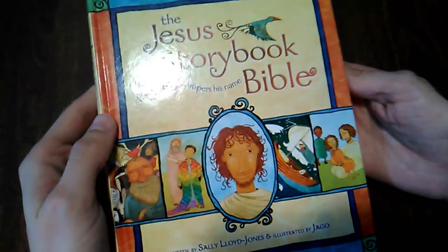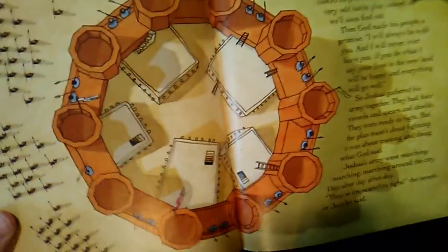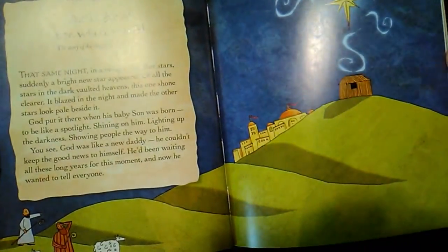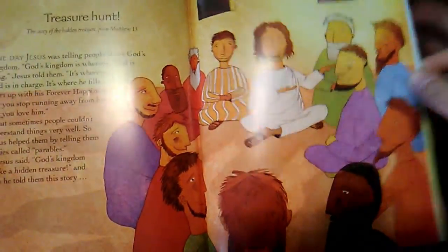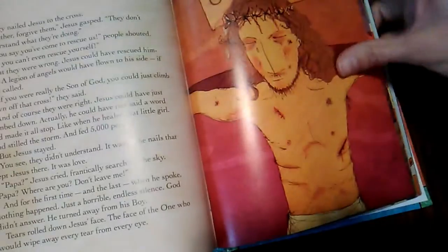Then I love the Jesus Storybook Bible, written by Sally Lloyd-Jones and illustrated by Jago. It takes the highlights from the Old Testament and New Testament — the walls of Jericho, Daniel and the lion's den, the light of the whole world, the star of David, Jesus in the wilderness. I really, really like this book. It's really good at conveying the significant overall message of the Bible. I really recommend it.